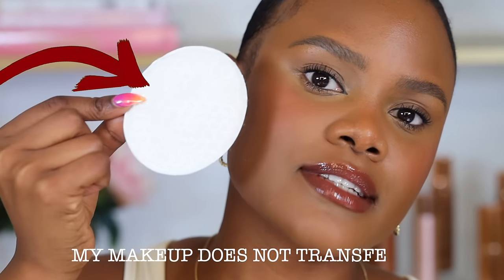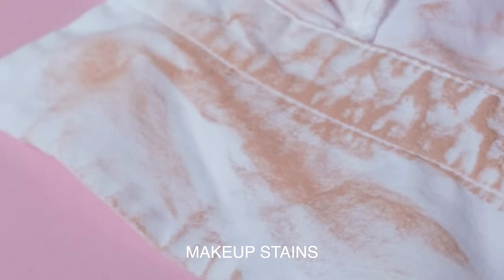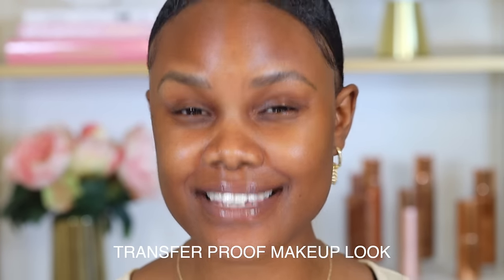My makeup does not transfer. The worst feeling is having makeup on and hugging somebody only to look back and seeing your makeup on their shirt — it's so embarrassing. But with this technique, I'm able to achieve a transfer-proof makeup look that stays on your skin and doesn't transfer to my pillows, my clothes, and even other people.